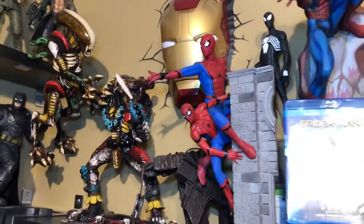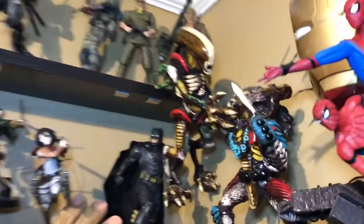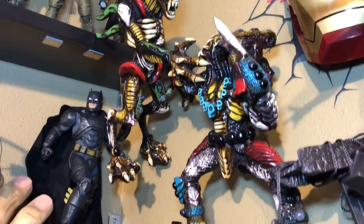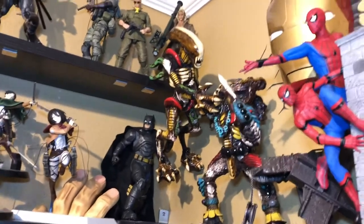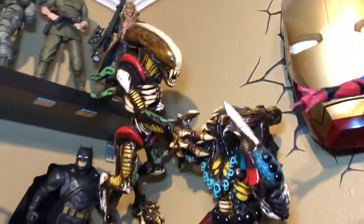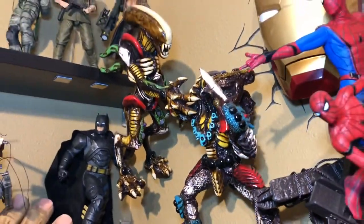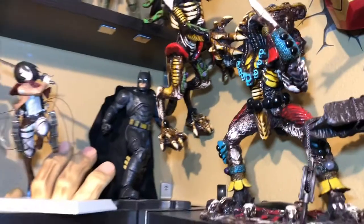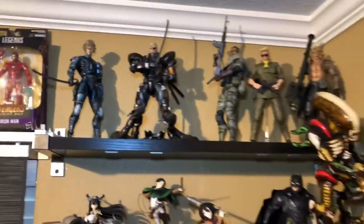Spider-Man here — Hot Toys 1:6 scale. And this piece is really interesting — I bought it from Mexico and it's handmade. What they do is take fishbone and mold it into this figure, and everything is hand-painted. So it's the only one of its kind, very unique. The paint job is not the best but it's very unique.